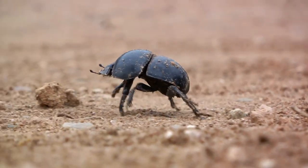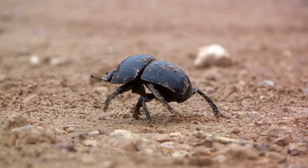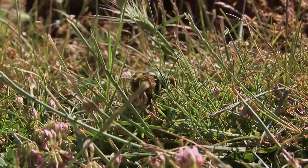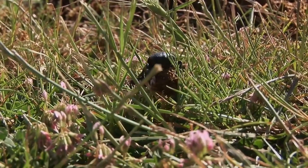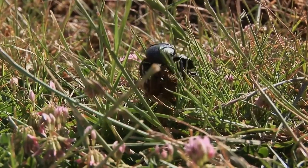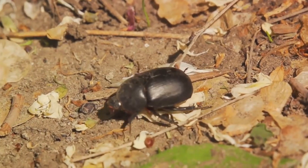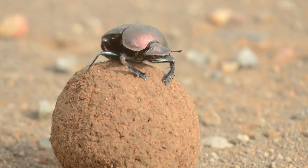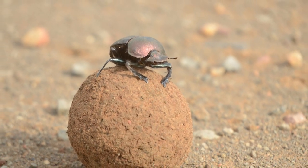The dung beetle's dietary preference may not be everyone's cup of tea. Dung beetles, true to their name, primarily feed on the dung of herbivores and omnivores. This might seem less than appetizing to us, but for these beetles, it's a treasure trove of nutrients. Some species also enjoy a side of mushrooms, decaying leaves, and fruits. With their strong sense of smell, dung beetles can locate fresh dung in no time — it's their version of a dinner bell, leading them right to their next meal.